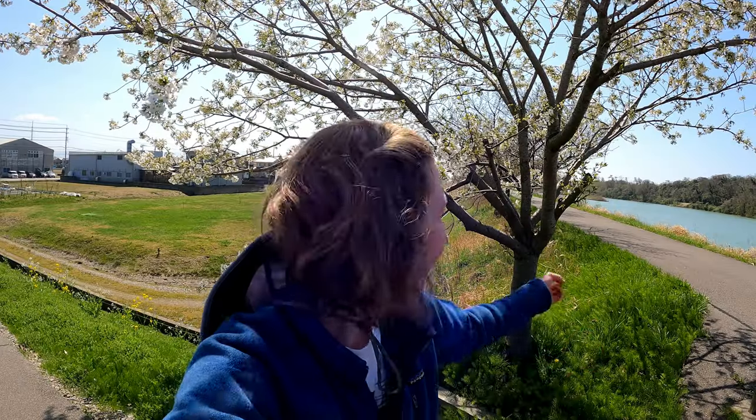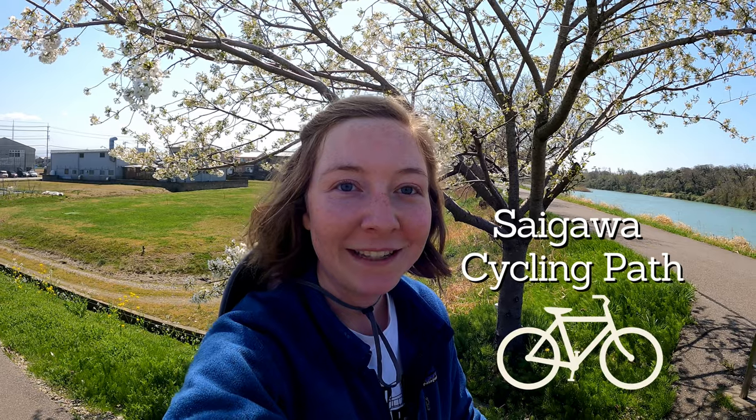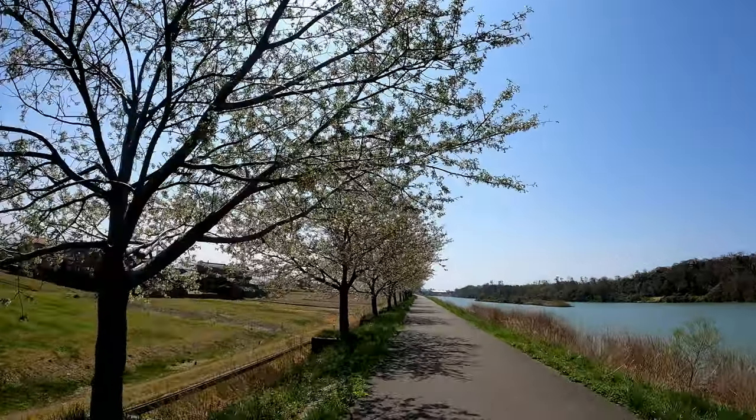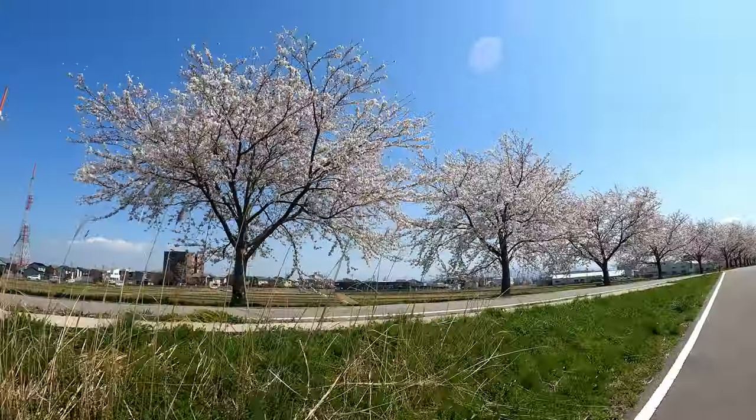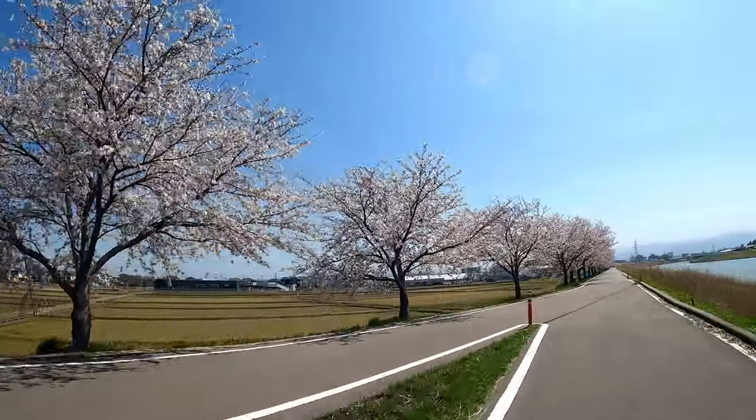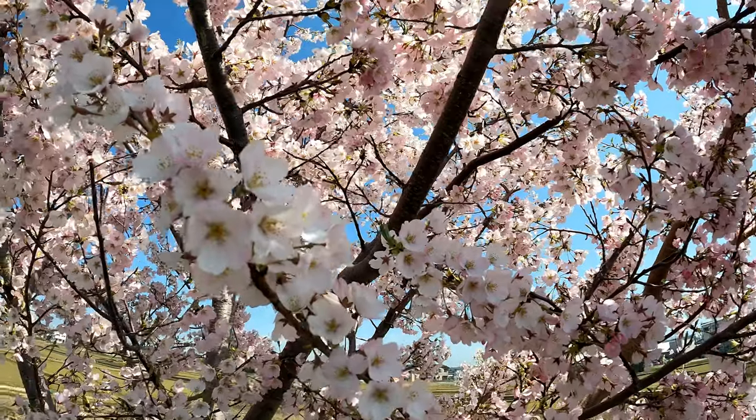This is the very start of the Saigawa cycling road and look, the cherry blossoms are out. This year the first cherry blossoms, or sakura, started showing up in Tokyo on March 14th, which is one of the earliest recorded times for the sakura blooming season. Here in the Kanazawa area the peak was between March 27th and April 2nd, 2023.